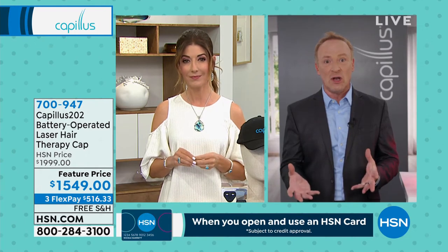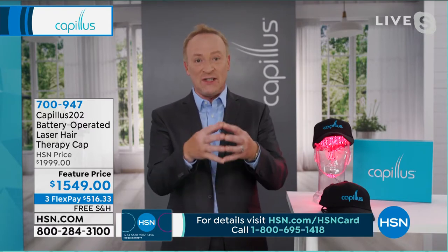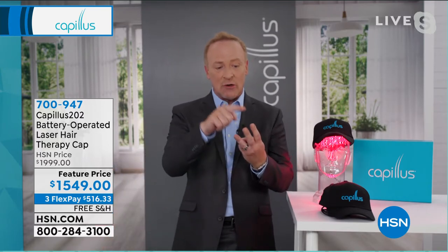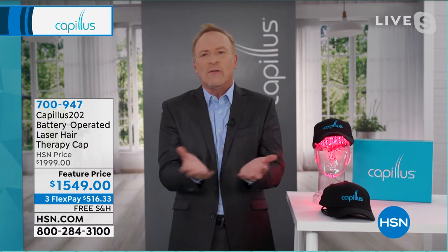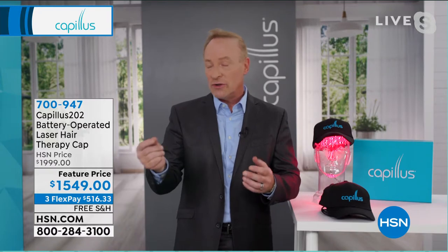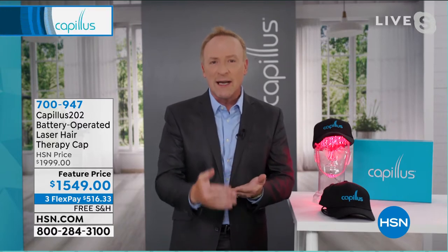Over half the population suffers from hair loss, and as you get older the numbers go even higher. The number one type of hair loss is something known as androgenic alopecia — 'androgenic' meaning you inherited it, 'alopecia' being the medical term for hair loss. You've seen it in dad, grandma, aunt, or mom. Very few people are shocked their hair is falling out because they've seen it. Science has learned you can actually inherit that gene from either the mother's or father's side.